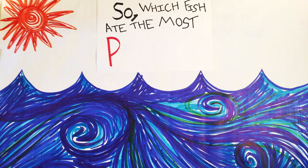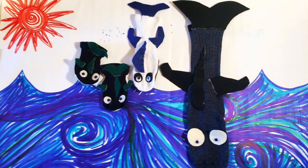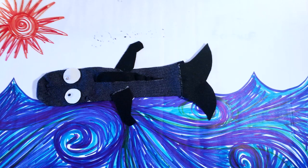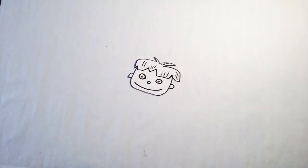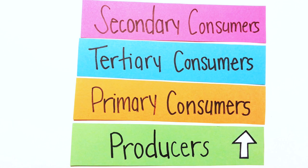So, which fish in this food chain ate the most plastic? That's right. This is called bioaccumulation. And here's where we come back into the picture — we're at the top of the food chain. The higher you go in the food chain, the higher the concentration of pollutants.